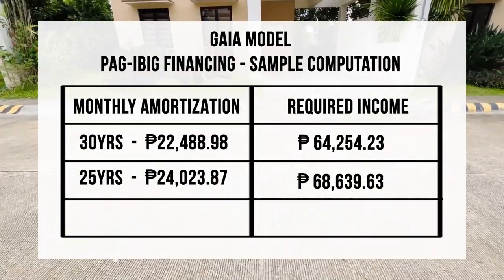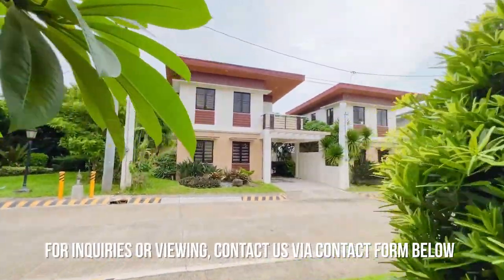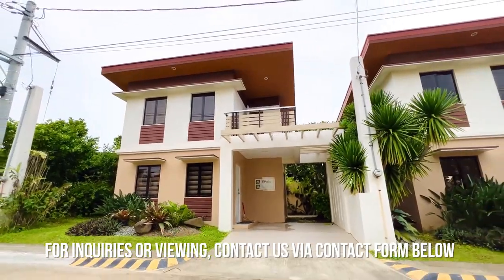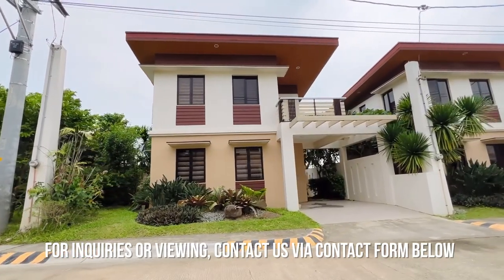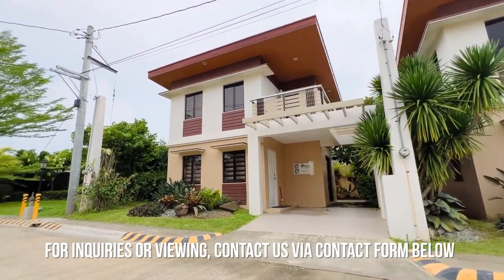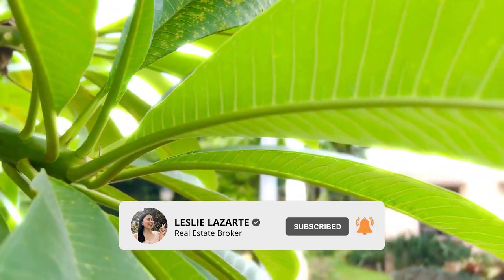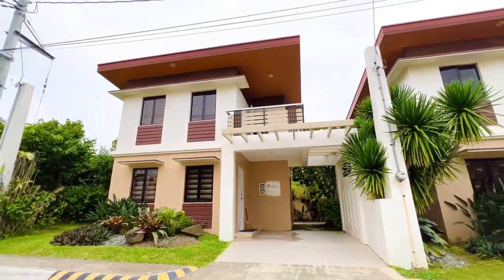Thank you so much for watching my house tour for the Gaia Model here in Edesia das Marinas. If you'd like to schedule a tripping or inquire about this property, feel free to send your inquiry through the contact form in the description box below — just click the link and fill out the form. If you're new to my YouTube channel, please subscribe and share my videos and click the thumbs up. This is Leslie Lazarte, your friendly real estate broker. See you on my next video!